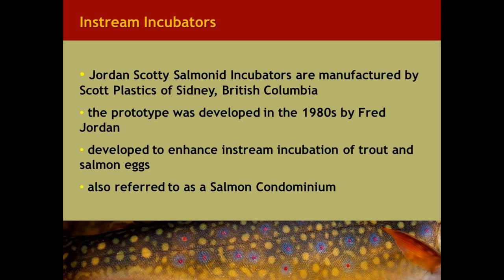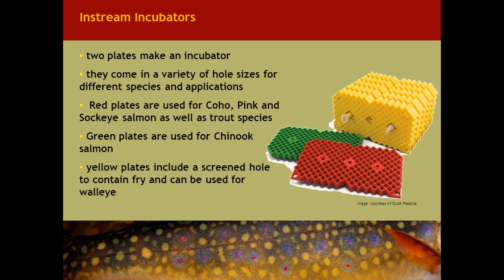The presentation outline is as follows. We'll cover the Jordan-Scotty Box as well as other in-stream incubators, the Lake Ontario Atlantic Salmon recovery program and the use of in-stream incubation units, the Reserve Beauchene and the use of in-lake incubation of trout eggs, and cover off some of the lessons learned over the years that we've been doing this work.